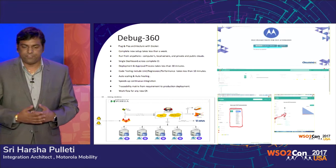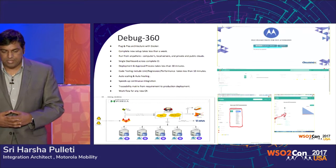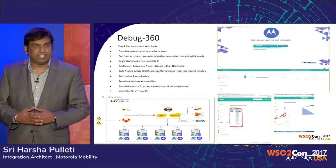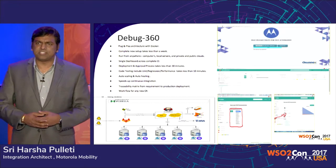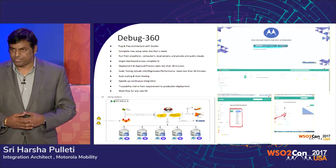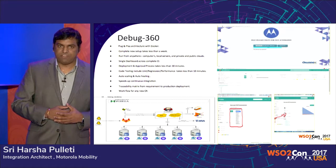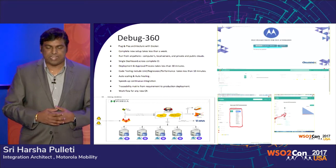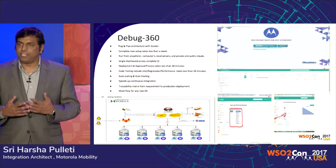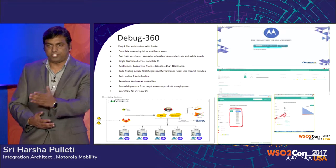The major features of Debug360 are its plug-and-play architecture with Docker. Any new development in an integration model — whether you're changing some scripts or developing a new integration — is less than a week for us. That's a real DevOps model. We have a single dashboard where you can log in and see the complete flow of an integration once developed and checked in — how it progresses from one step to the next to the final step.